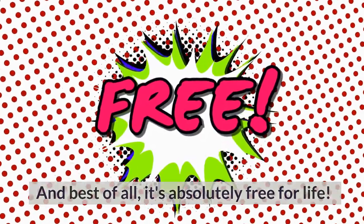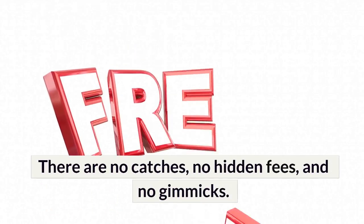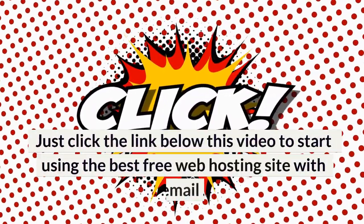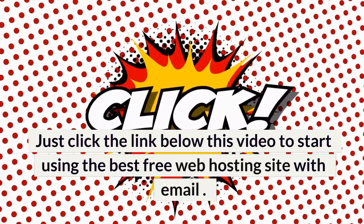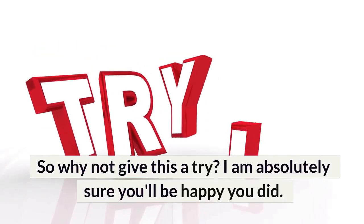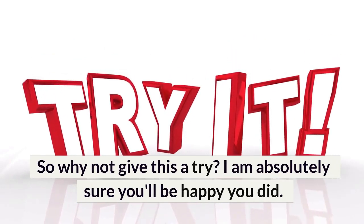And best of all, it's absolutely free for life. There are no catches, no hidden fees, and no gimmicks. Just click the link below this video to start using the best free web hosting site with email. It really is that simple. So why not give this a try? I am absolutely sure you'll be happy you did.